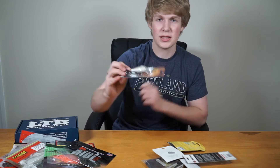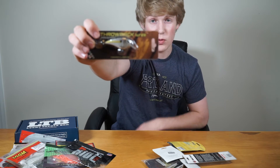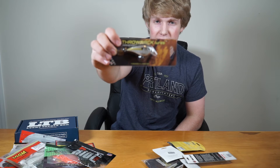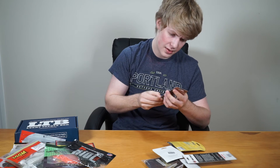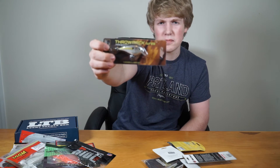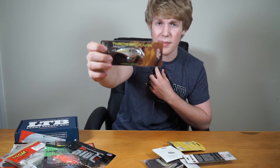First hard bait is a Throwback Lures mermaid in shad color. This looks perfect for crankbait fishing — it reflects nicely and I believe it dives down about three to four feet, which is a common depth for a lot of bass fishing.